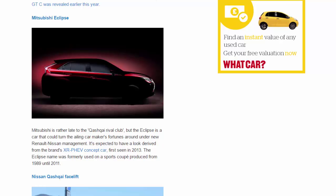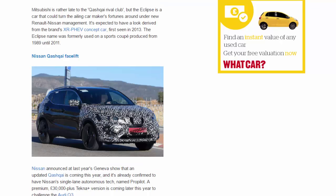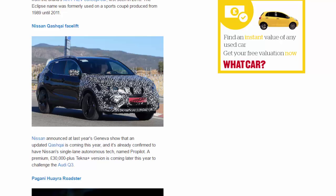Nissan Qashqai Facelift. Nissan announced at last year's Geneva show that an updated Qashqai is coming this year, and it's already confirmed to have Nissan's single-lane autonomous tech, named ProPilot. A premium £30,000-plus Tekna+ version is coming later this year to challenge the Audi Q3.